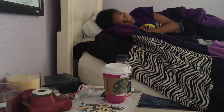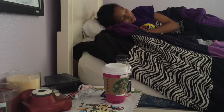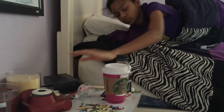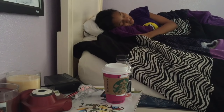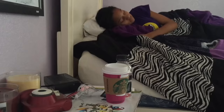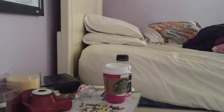Hey guys, it's Taylor and welcome back to my channel. Today I'm going to be doing a morning routine. My morning usually starts off at 5:45 when my alarm goes off. I'm not a morning person — it is so hard for me to wake up, so I usually just hit snooze like 50,000 more times, and 15 minutes later I decide to wake up because I realize it's six o'clock and I need to hurry up. I have to leave the house at seven.